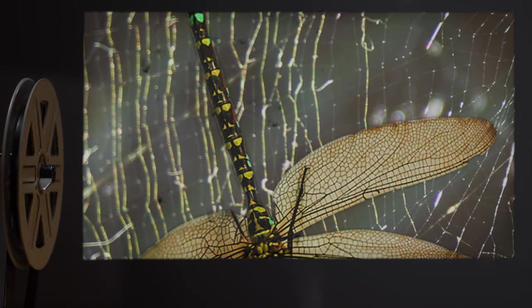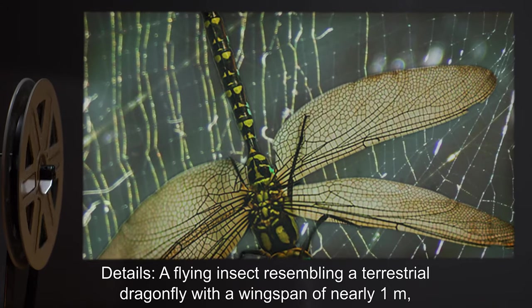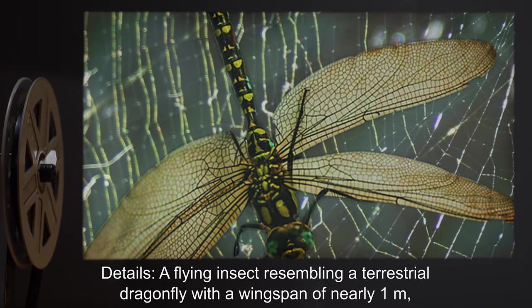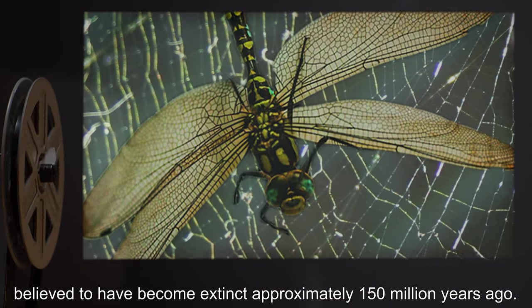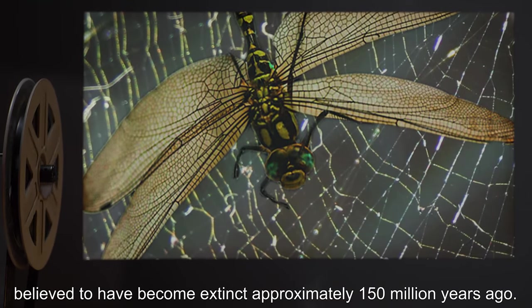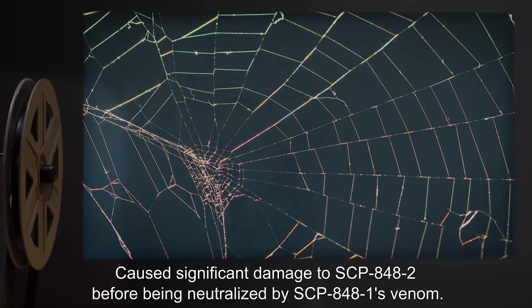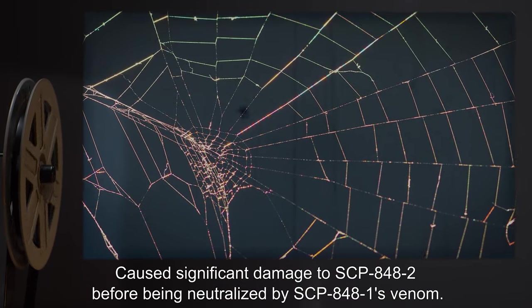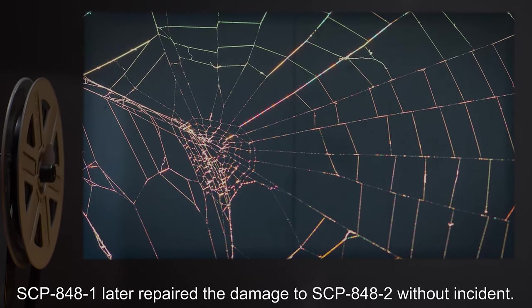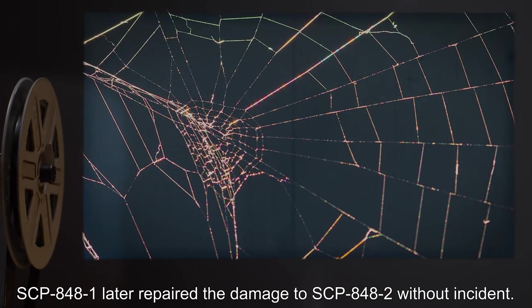Date: [redacted]. Details: A flying insect resembling a terrestrial dragonfly, with a wingspan of nearly one meter, believed to have become extinct approximately 150 million years ago, caused significant damage to SCP-848-2 before being neutralized by SCP-848-1's venom. SCP-848-1 later repaired the damage to SCP-848-2 without incident.